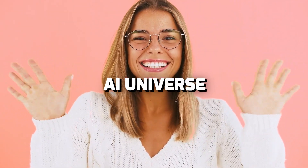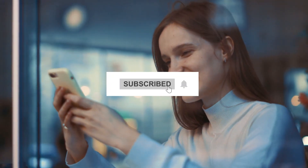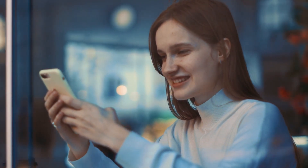Hello guys! Welcome to AI Universe, your one-stop YouTube channel for all the latest technological news. But before moving on, kindly subscribe to the channel and share the video with your friends and family. With that being said, let's get started.